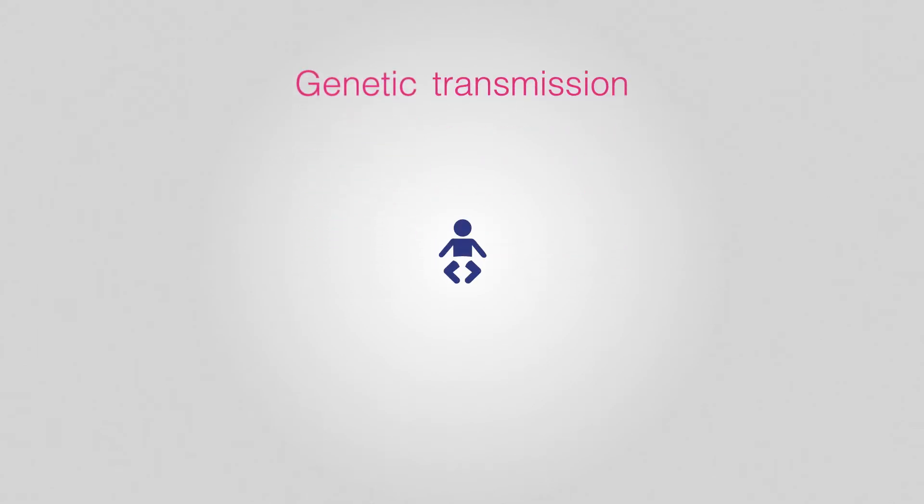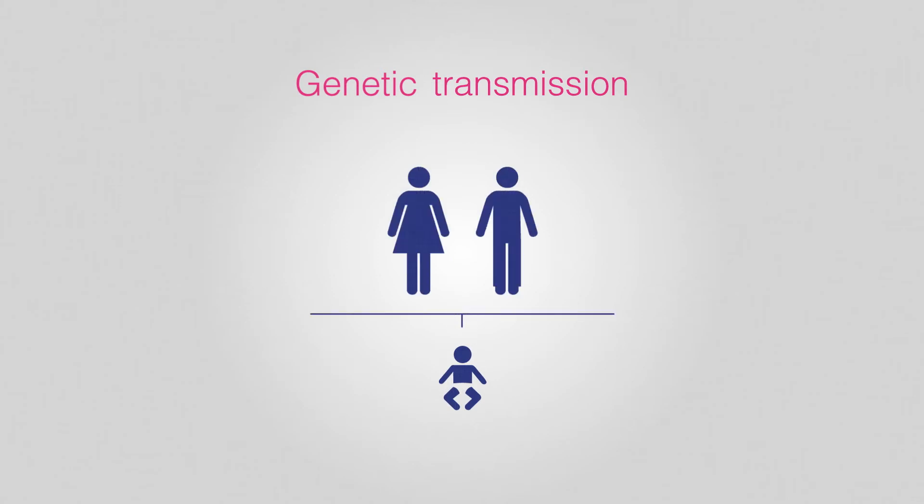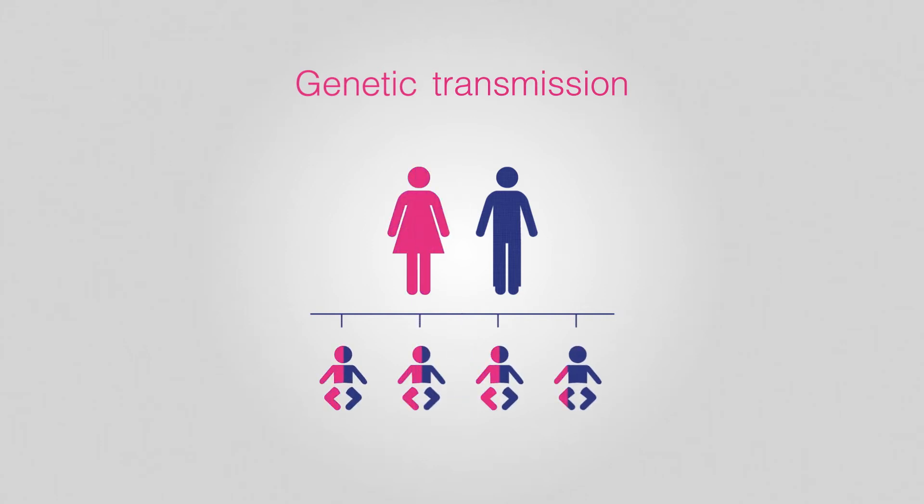Gaucher disease is a recessive hereditary disorder. This means that a child has to inherit a copy of the faulty gene from both parents in order to develop the disease. Therefore, in a couple where one partner has Gaucher disease, the child has a 50% chance of being a carrier. If one parent is a carrier and the other is affected, there is a 1 in 2 chance that their child will suffer the disease. If both parents suffer the disease, so will their child.